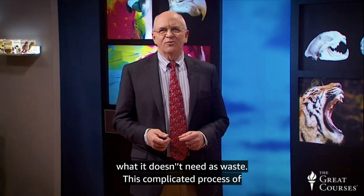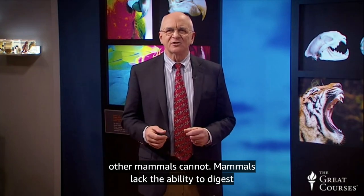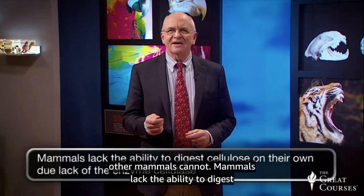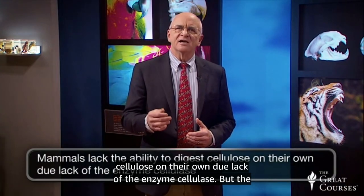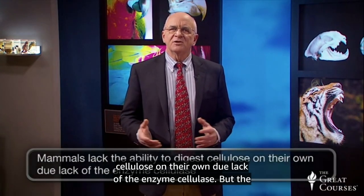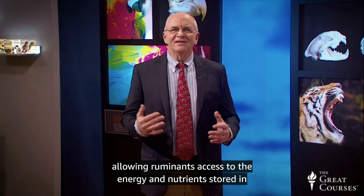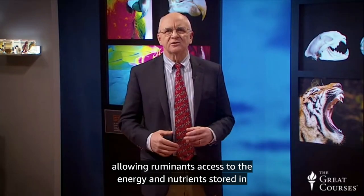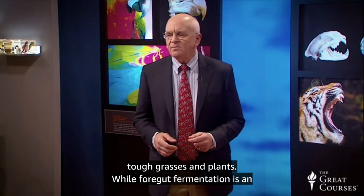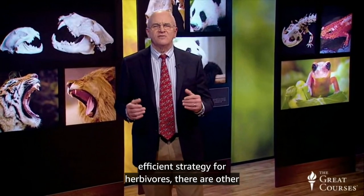This complicated process of foregut fermentation helps ruminants digest foods that other mammals cannot. Mammals lack the ability to digest cellulose on their own, due to lack of the enzyme cellulase. But the gut microflora can digest these long-chain carbon compounds, allowing ruminants access to the energy and nutrients stored in tough grasses and plants. While foregut fermentation is an efficient strategy for herbivores, there are other kinds of herbivore digestion.